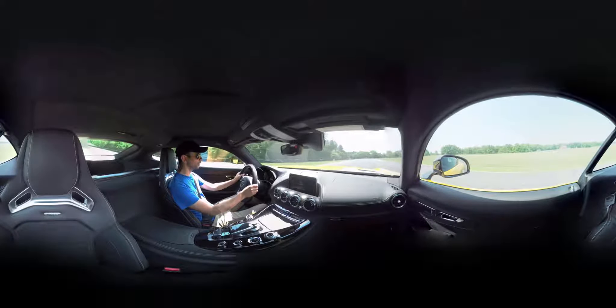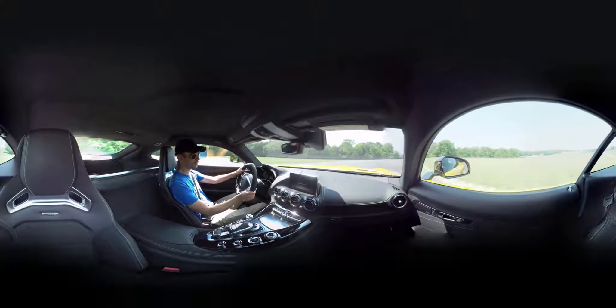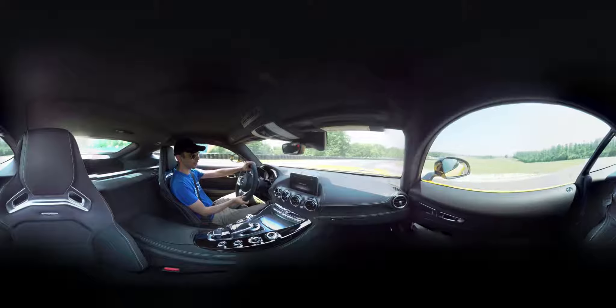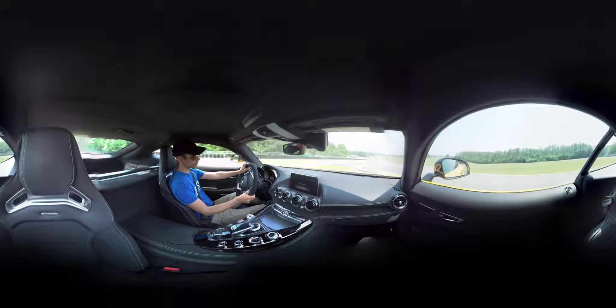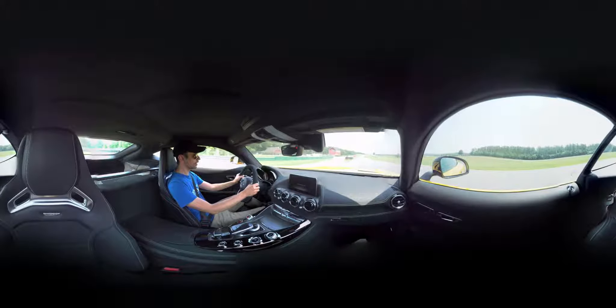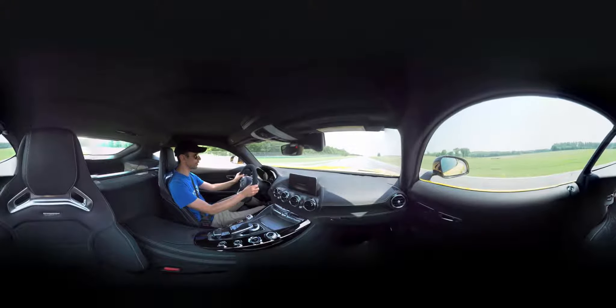Here we are coming up to what was once known as Oak Tree Corner — still known as Oak Tree Corner, except there's no oak tree anymore. The oak tree used to sit right there for hundreds of years and they died and had to pull it up two years ago. The good news is that the oak tree isn't dumping acorns all over the track, so it's a bit stickier there now.